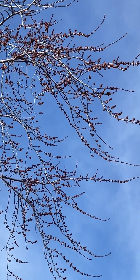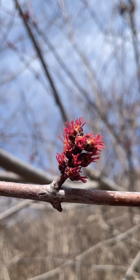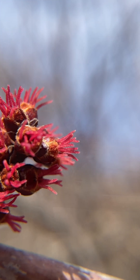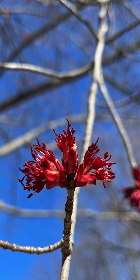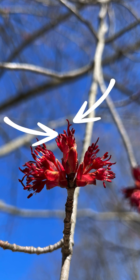To spot a female or seed producing flower, look for the pistil, a finely haired stalk that may be forked. It's a treat to find a flower that has both pollen and seed producing parts in one.